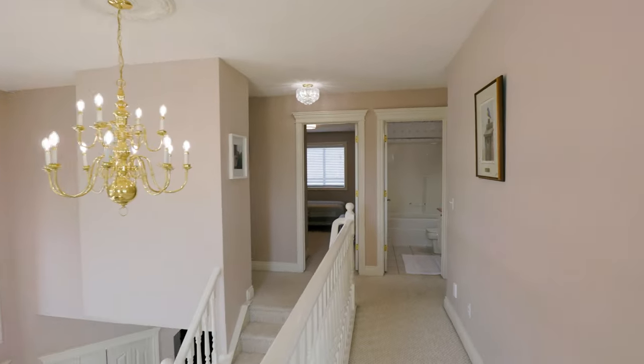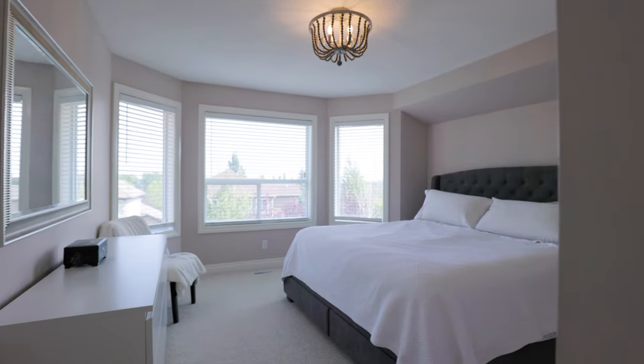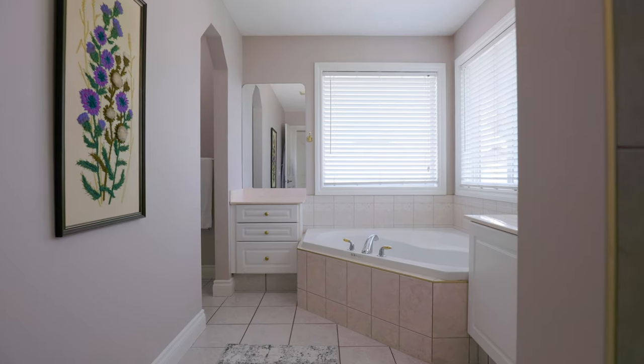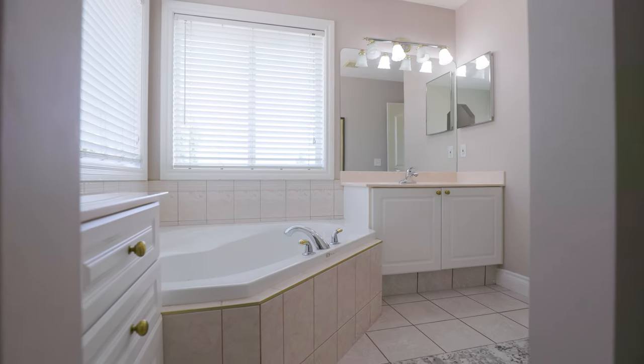Ascend upstairs and into your primary retreat — a true haven with a walk-in closet and a four-piece ensuite spa. Your spa features a soaker tub and an expansive shower, because you deserve it.